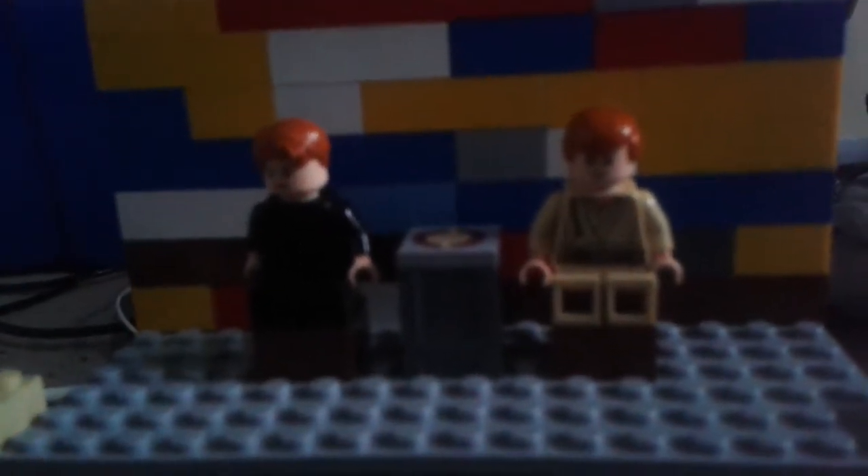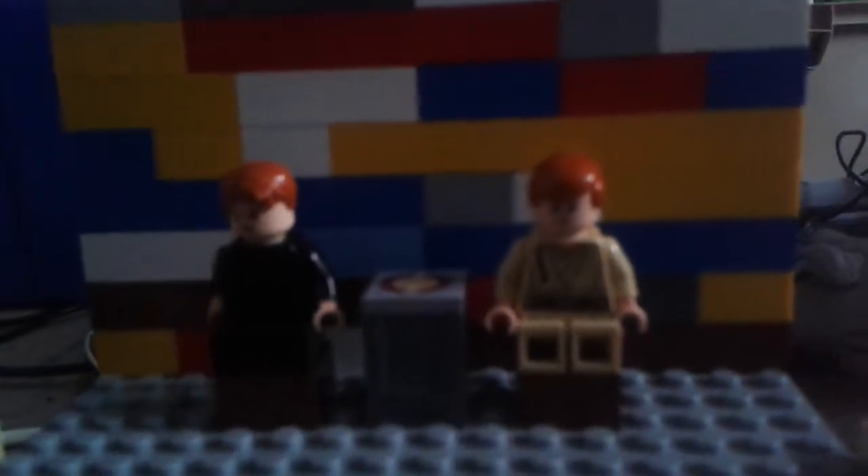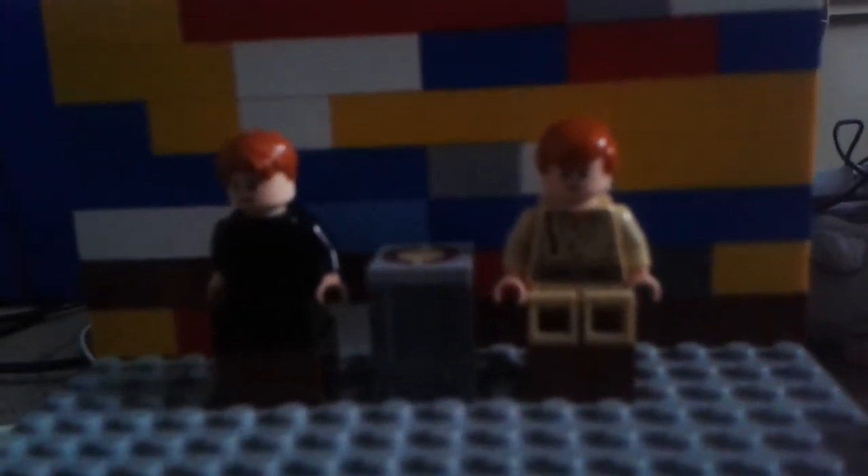Hello and welcome to the ninth episode of the Jedi Show. Today we have special guests Darth Vader and Kylo Ren from the Sith Show. I'm Darth Vader. I'm Kylo Ren. This is the Lego Star Wars Show.